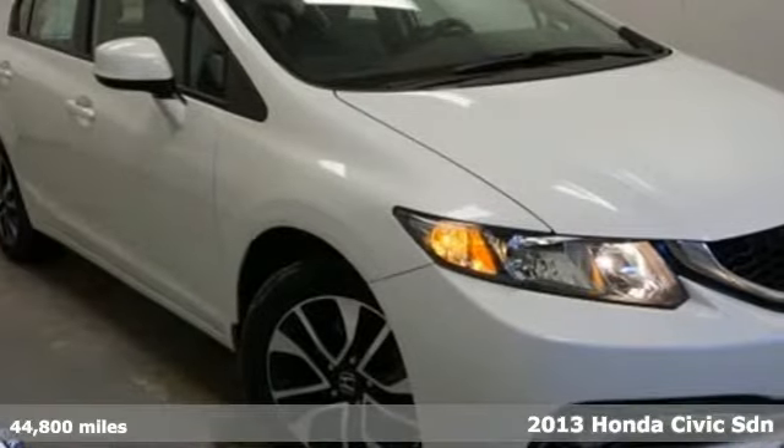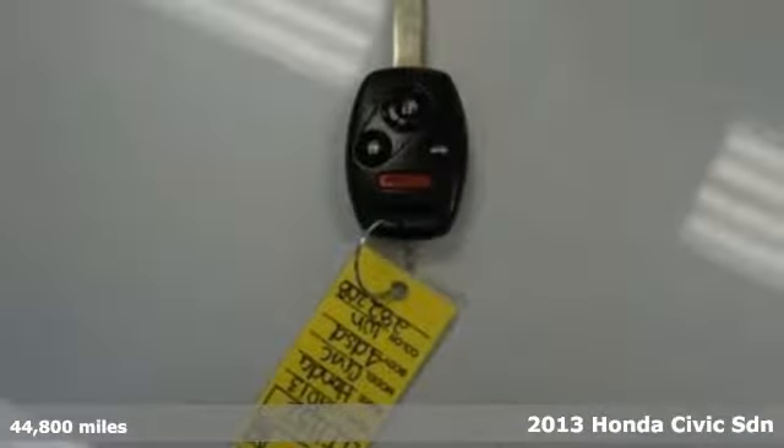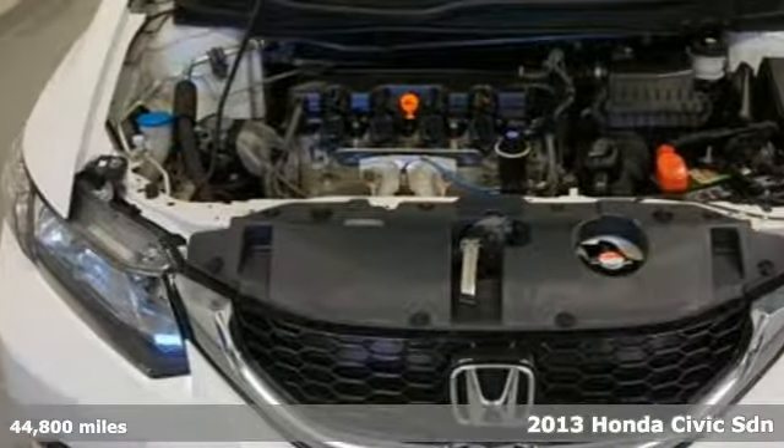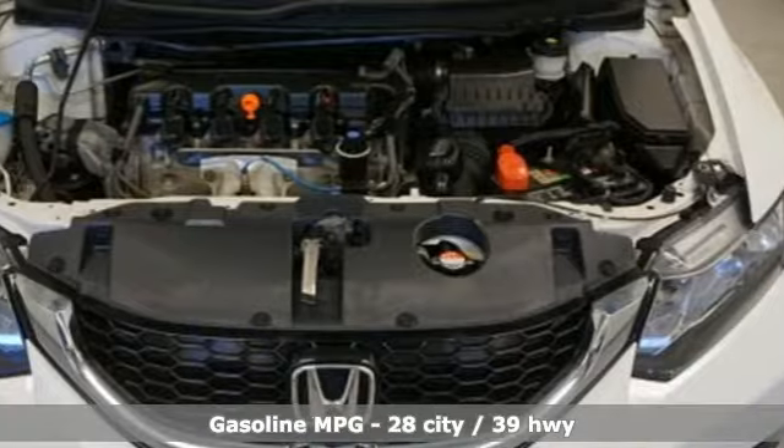It's a 2013 Honda Civic Sedan. Every Honda is designed with the driver in mind. It boasts an impressive list of features, like these.